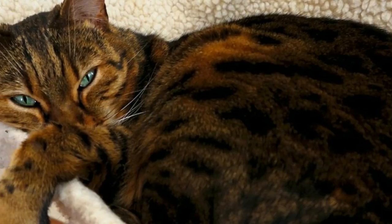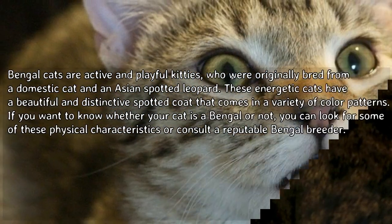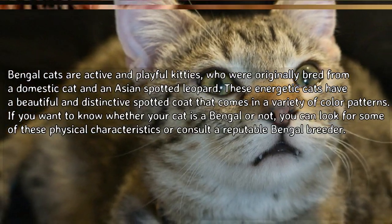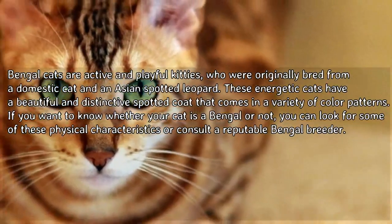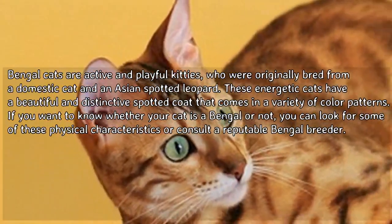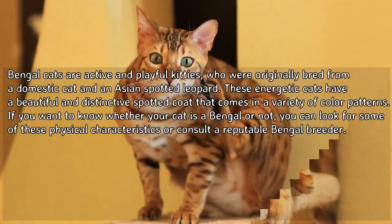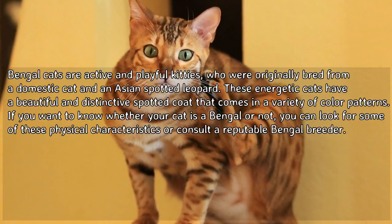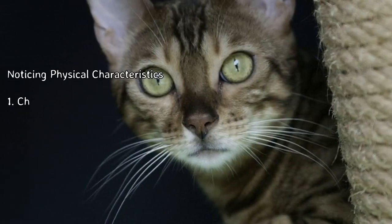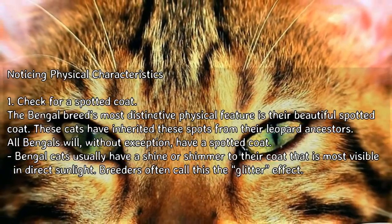How to identify a Bengal cat. Bengal cats are active and playful kitties who are originally bred from a domestic cat and an Asian spotted leopard. These energetic cats have a beautiful and distinctive spotted coat that comes in a variety of color patterns. If you want to know whether your cat is a Bengal or not, you can look for some of these physical characteristics or consult a reputable Bengal breeder.